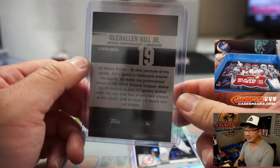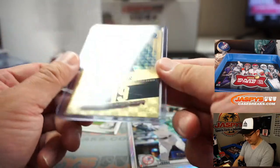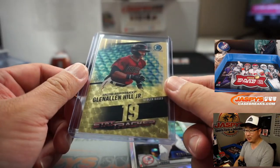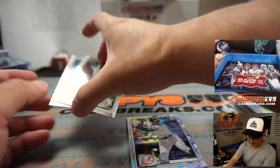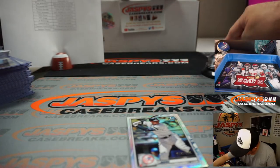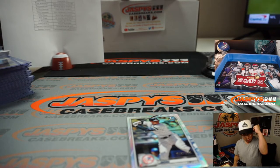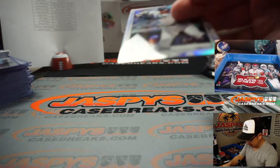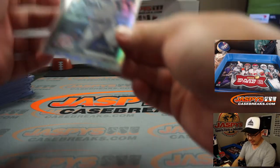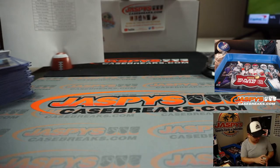19 stolen bases is a stat. Bring the stolen base back — that's what I say. There you go, Raymond — congrats to you. And all aboard the Big Hit Express — whoop, whoop. Got the Aaron Judge refractor as well for the Yankees — that'll go to Michael. And there you have it, boys and girls — that was the break. I'm done with all the boxes.